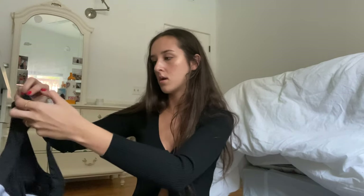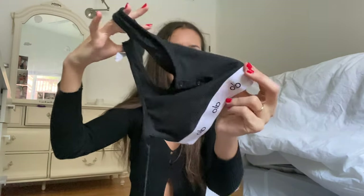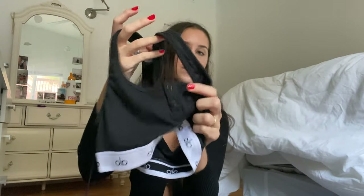Next thing I got was from Alo — this little boxer sleep set. It comes with a little bra, I think it's the Henley logo bra, with little buttons. It's super cute for sleeping and lounging. I got the matching boxer shorts — I thought they'd be longer but they're super short on me, more like booty shorts, but still super cute. Here's how the boxer set looks on the model versus on me.